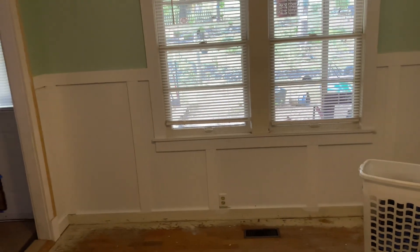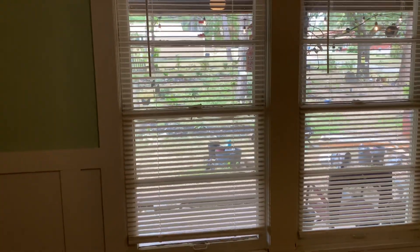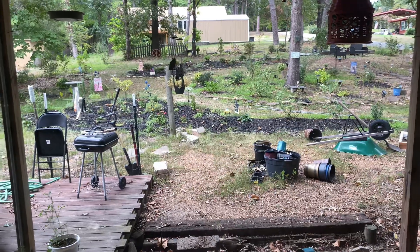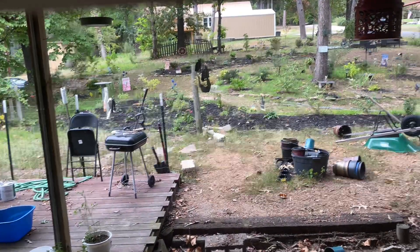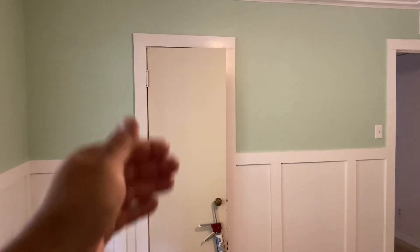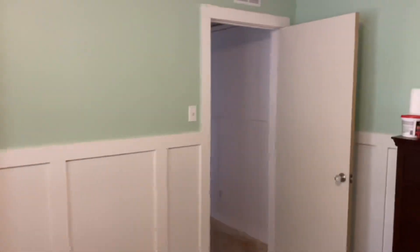Our bedroom — we cannot wait to get our new bed that's coming in with an antique-style bed frame and have this view of our backyard. We extensively garden and we kind of take on a lot of projects at once, so we have a bunch of stuff to get organized back there. At this point, the bedroom really just has the bedroom doors to be painted and the trim to be retouched, but we're moving full steam ahead.